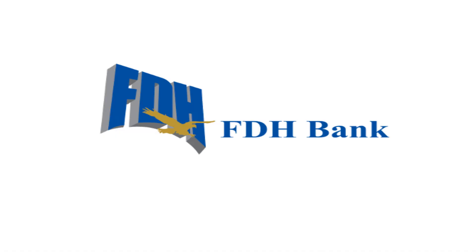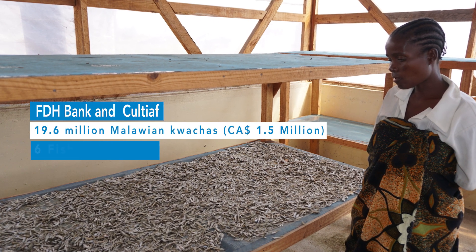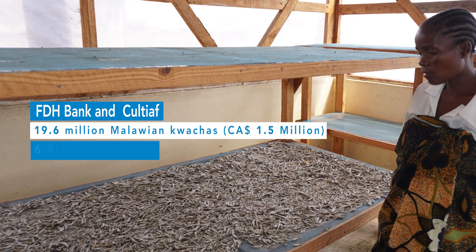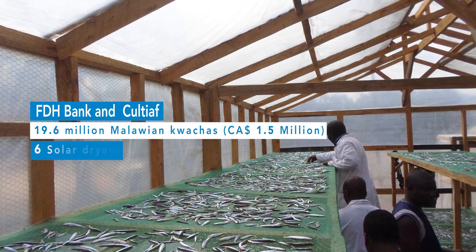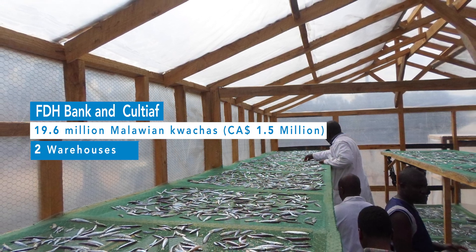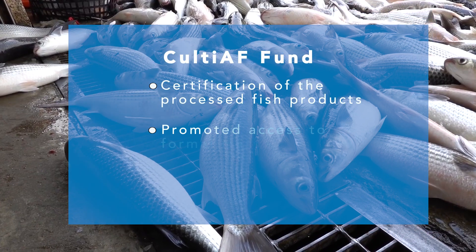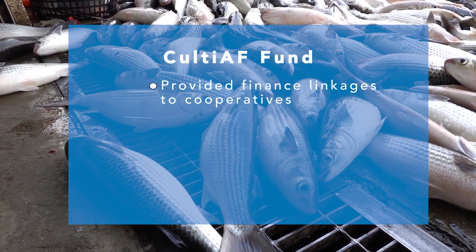In partnership with FDH Bank, CultivatAF distributed 19.6 million Malawian kwacha — approximately 1.5 million Canadian dollars — among six fish processors (three women and three men) for the construction of six solar dryers, five smoking kilns, and two warehouses for storage of processed fish products. The fund also supported the certification of processed fish products, promoted access to formal markets, supported gender equality within communities, and provided finance linkages to cooperatives.